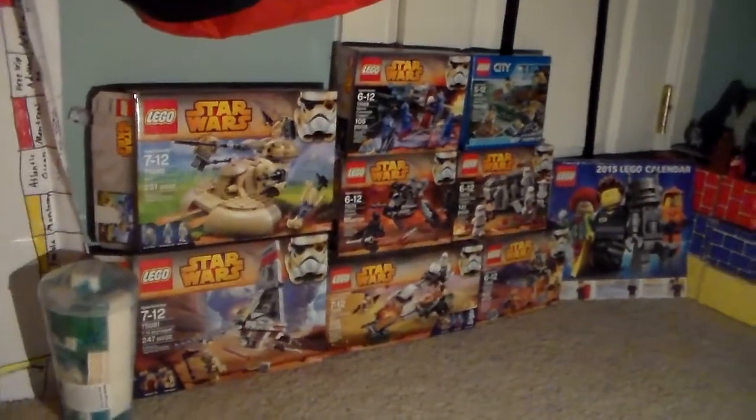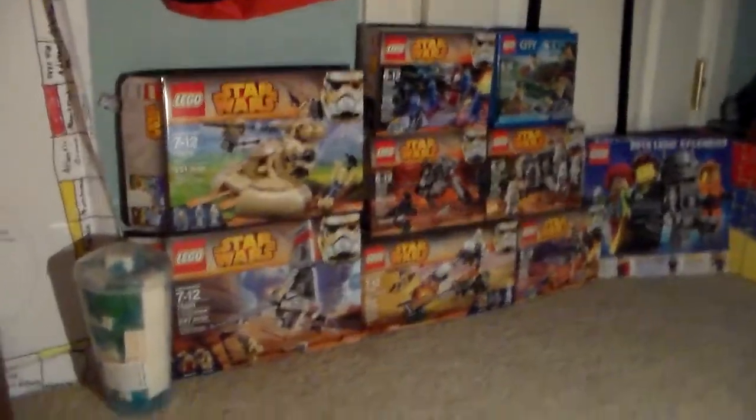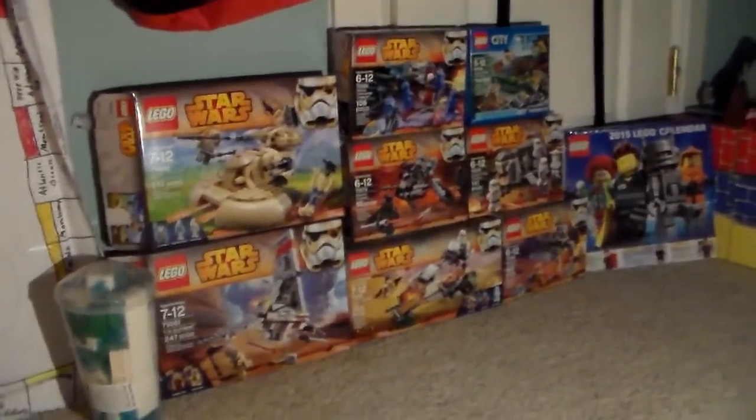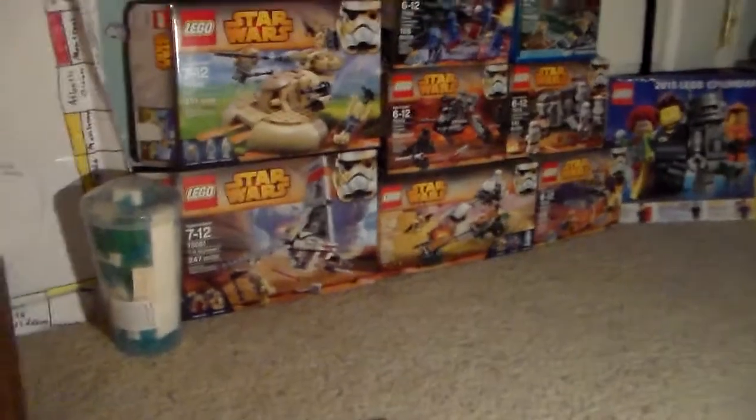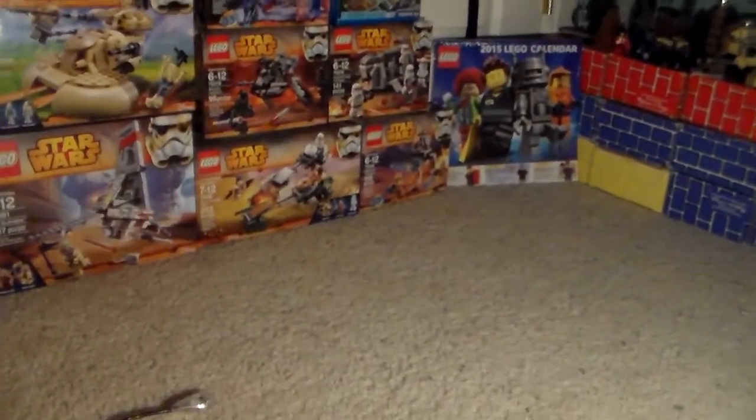This is like a perfect angle, I really like this. Okay, so anyways guys, thank you once again so much for watching. I was just gonna say that I'm not just going to be doing LEGO videos — I want to mix it up a little bit.